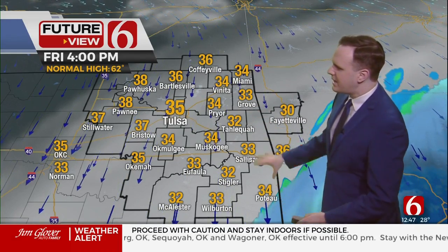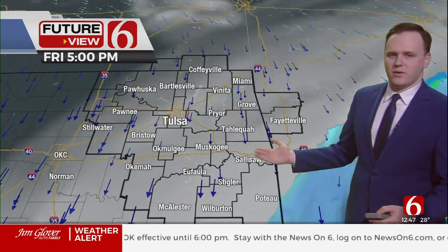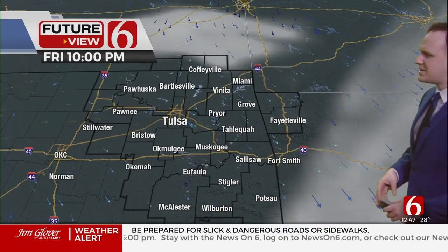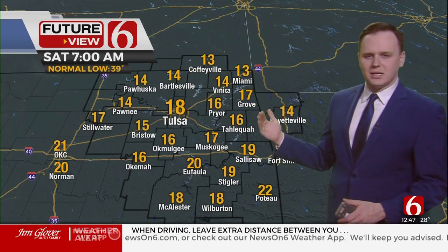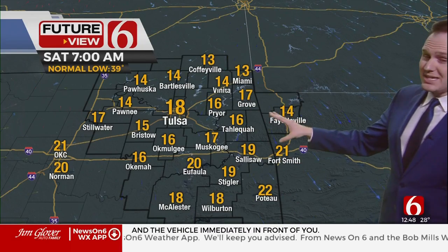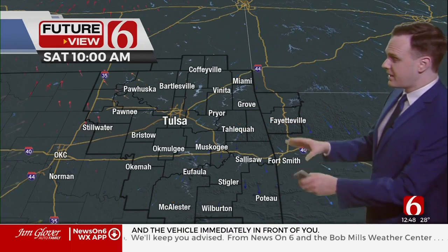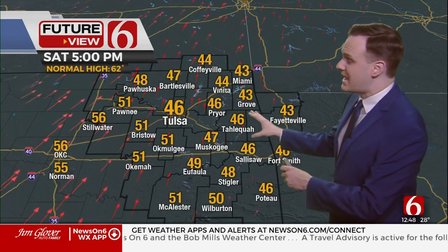Through the afternoon, snow will eventually come to an end in far eastern and southeastern Oklahoma. Temperatures are not recovering very much — it's going to stay quite cold for the rest of Friday. Overnight, winds diminish and we clear out. There might be a passing cloud or flurry overnight, but nothing significant. Lows mostly in the teens, so a hard freeze in the morning.